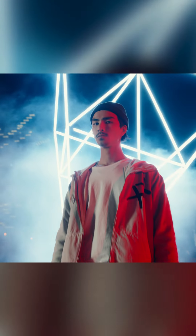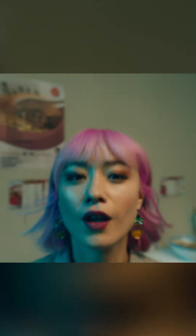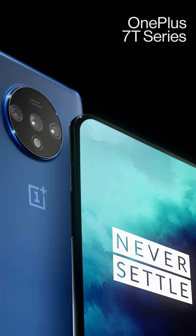We came, we listened, we made the phone you want. Introducing the new OnePlus 7T Series. Never settle.